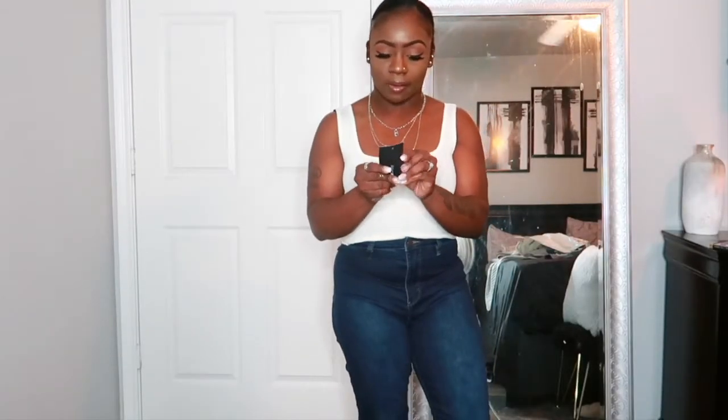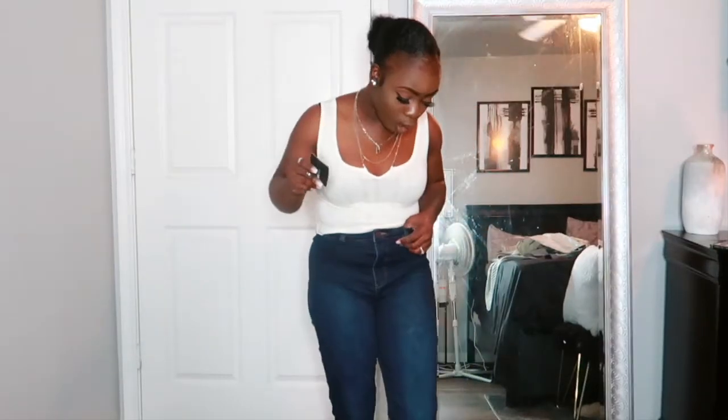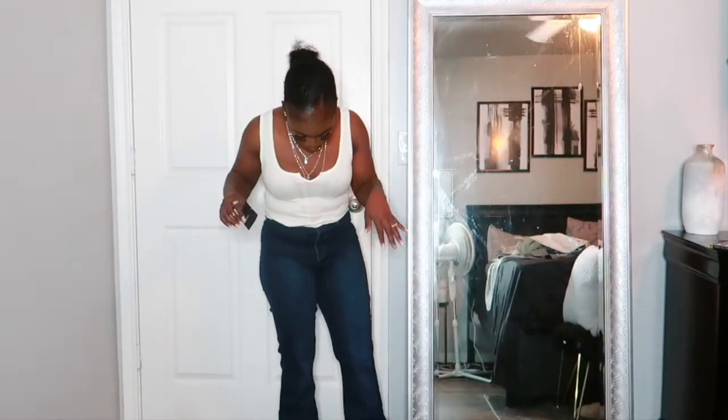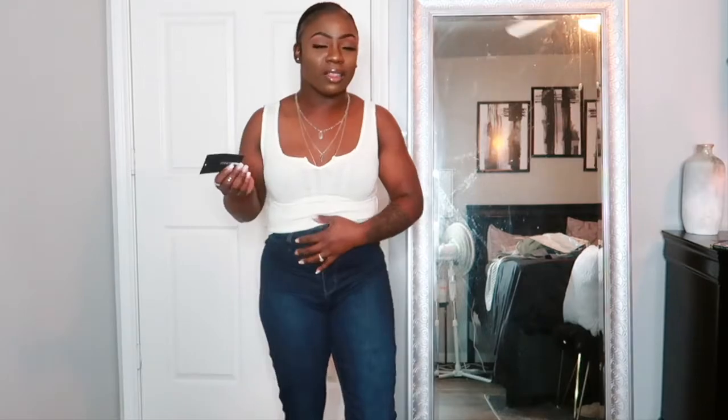Alright y'all, so the next pair of jeans I have here is called the Valentina High Rise Flare Jeans. These ones come all the way down to my foot and they do flare out at the bottom. I love the way these ones look — you guys will see what they look like on the side of the screen. I'm trying to come back a little bit so you guys can actually see the jeans. They're really snug, I love the quality of these jeans as well. I got them in a size seven.